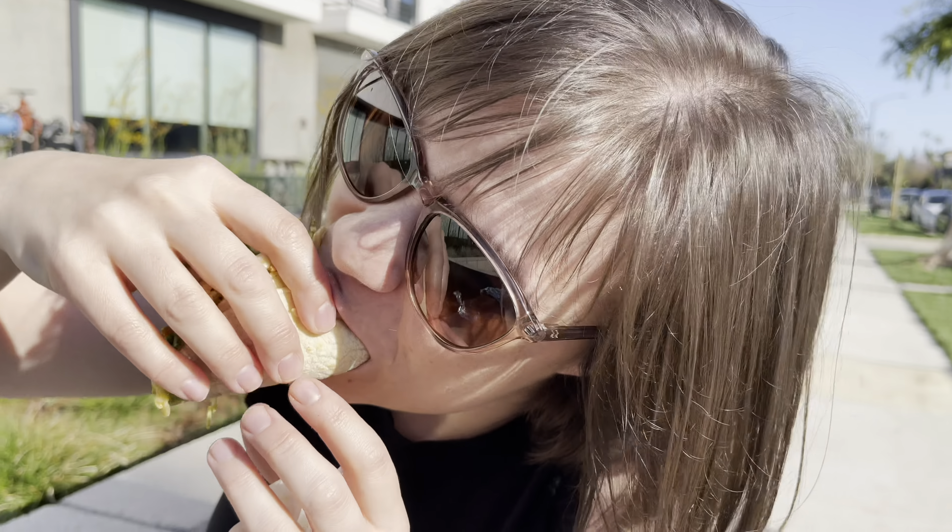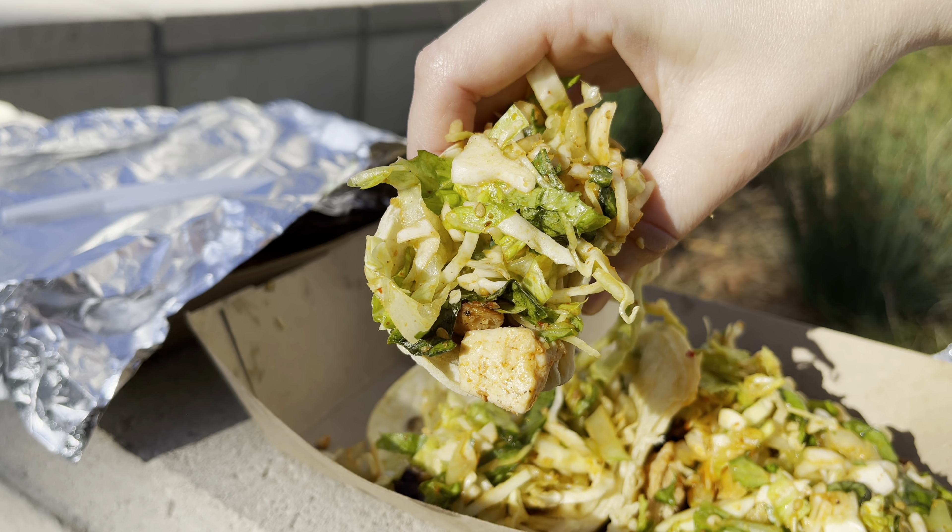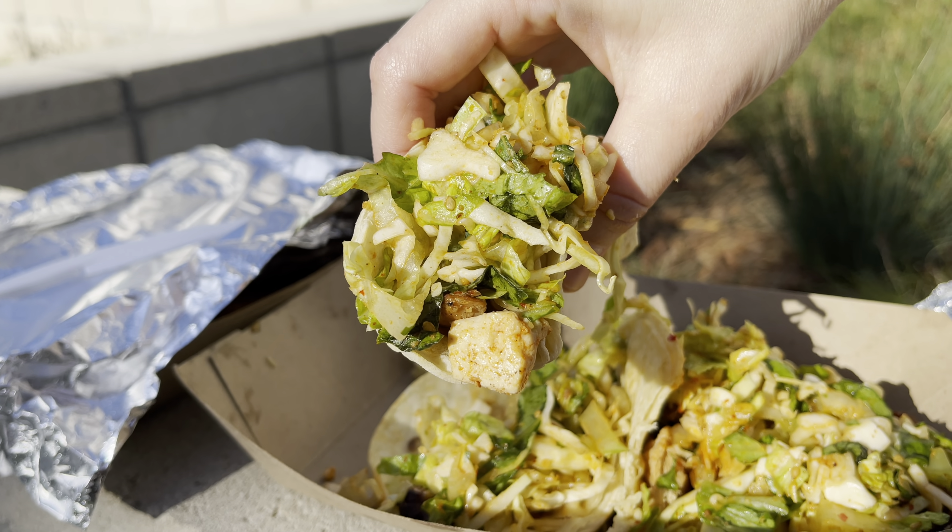Next up is the tofu taco. A friend of mine put me onto these — they're actually really tasty, so let's give it a try. The thing about the tofu taco that's so delicious is you have this mix of textures. You've got the soft tofu, but it's all up in that Korean marinade — it's so tasty. And then you've got the fresh slaw on top. Even if you're not a tofu person, give the tofu taco at Kogi a try. It's tasty and it'll be a new flavor and texture experience — I bet you'll like it.